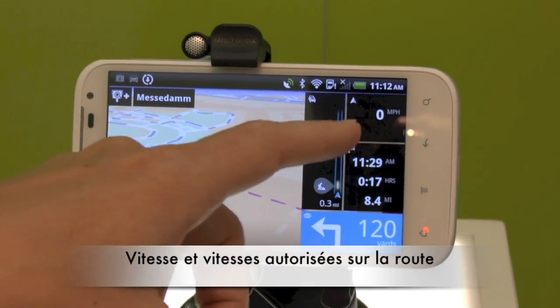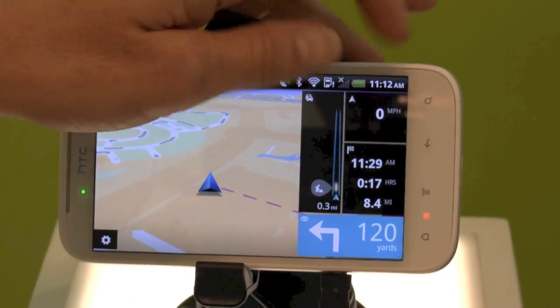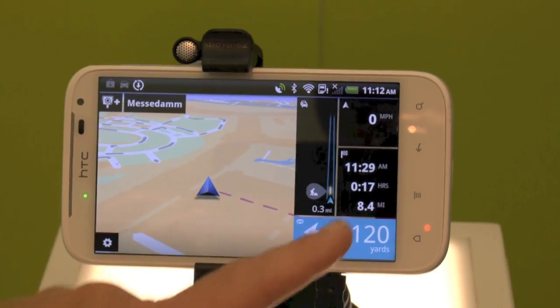Just look at the app — this gives you your speed and also it has the speed of the road. So if you go over the limit, it comes up in red and you get a warning, a good visual warning.